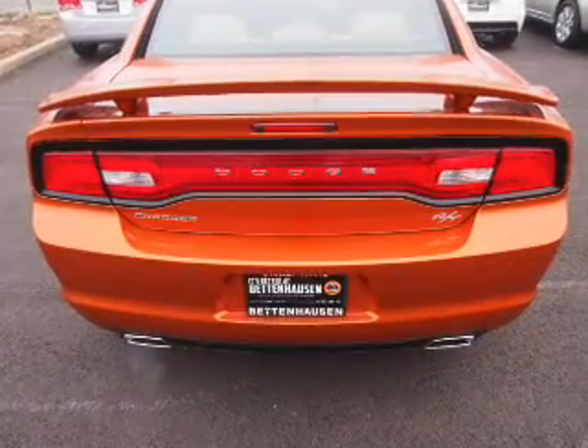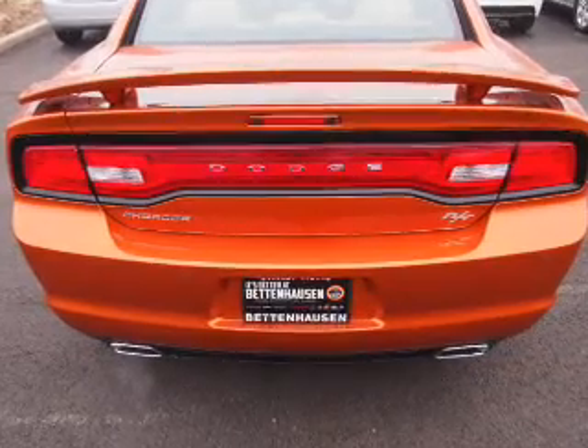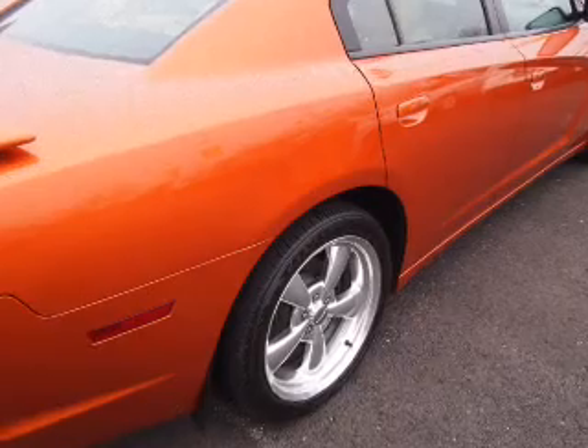The features include a sunroof, electric trunk, a spoiler, keyless entry, power mirrors, traction control, and a home link system. Inside you'll find leather seats,